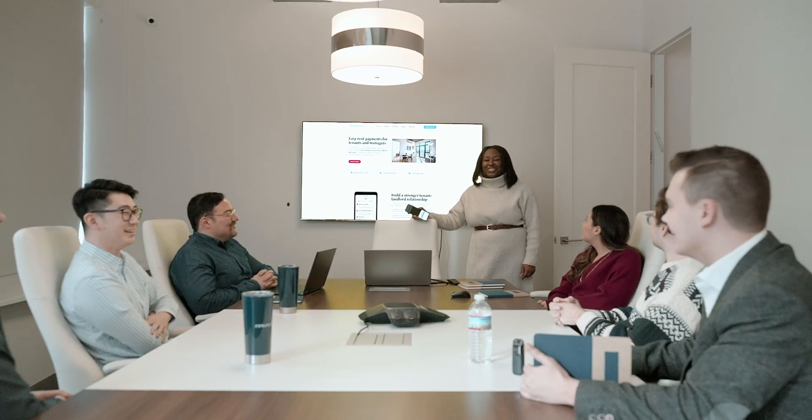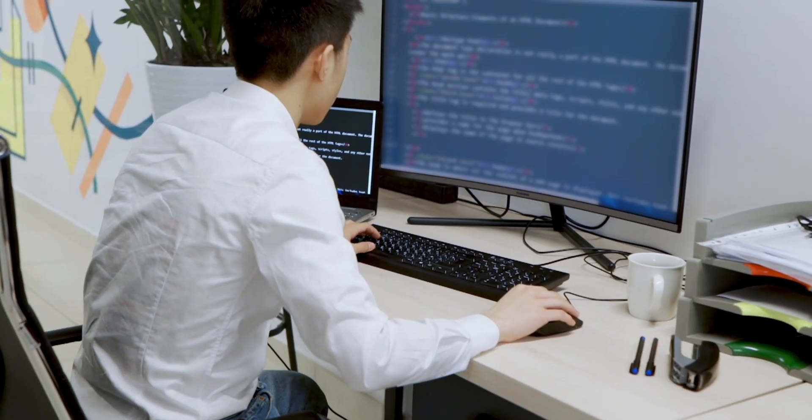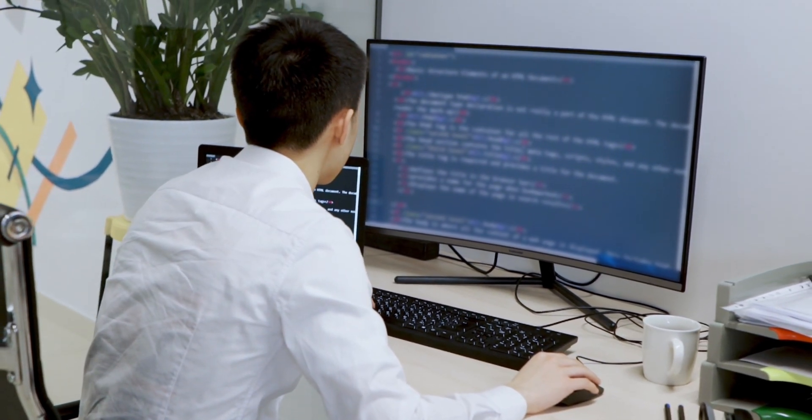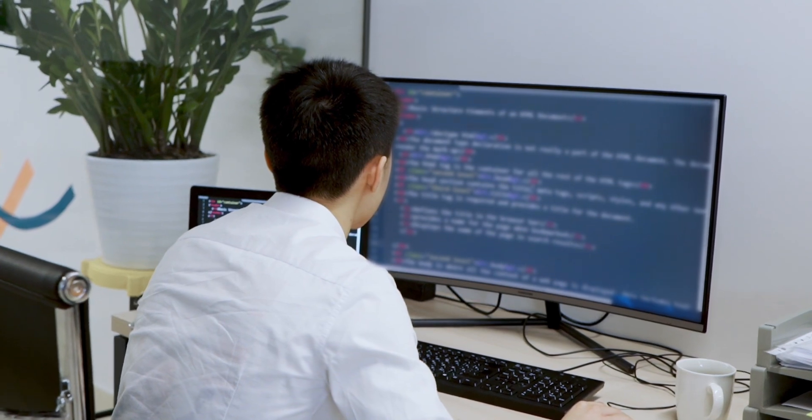I've always been somewhat of a tech nerd and it struck me how little software there was to run a property management company efficiently. The property managers were still operating the same way they were like 50 years ago. Back in the days you wouldn't even have online payments available as part of a software for property management. You would have just like an old DAS system where you would be able to keep tenant ledgers and sometimes you would be able to have a lease stored on it, but nothing more than that.